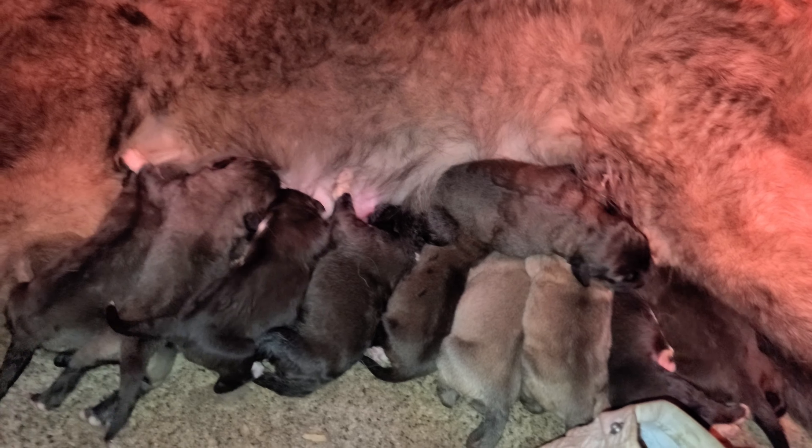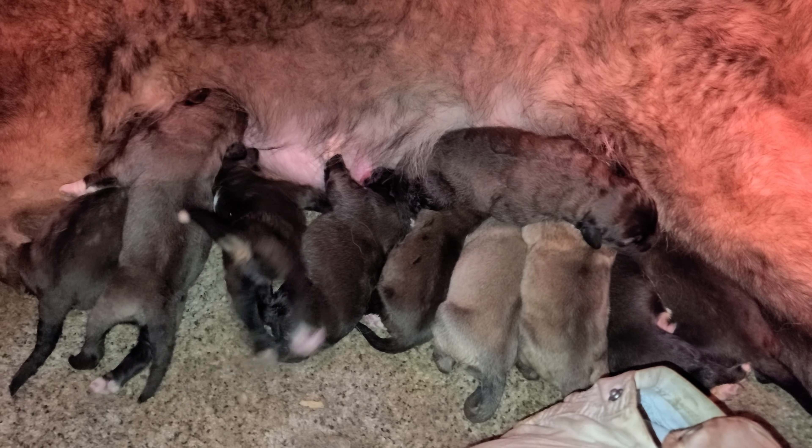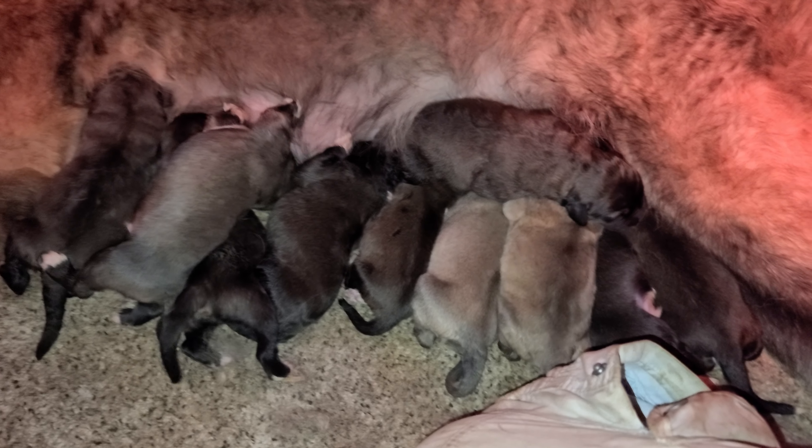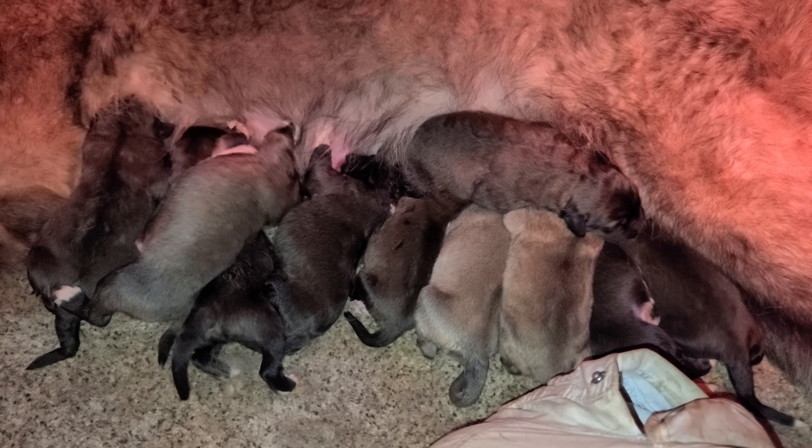I wish they'd been a little bit smaller, just because it's easier for mommies when they're smaller, especially the first time. I would have been happier with eight, honestly. But if she can keep ten healthy — if not, I'll be helping them where I can. Have a great one.